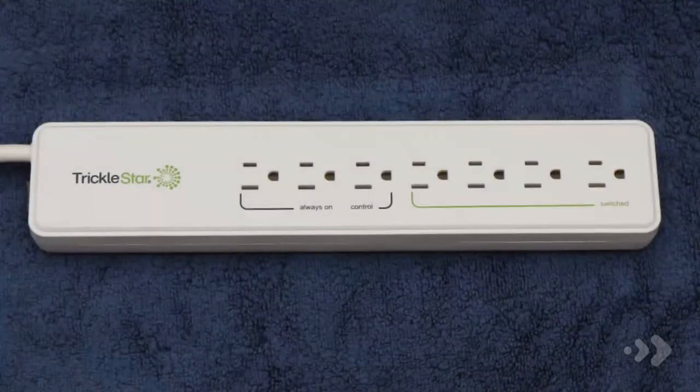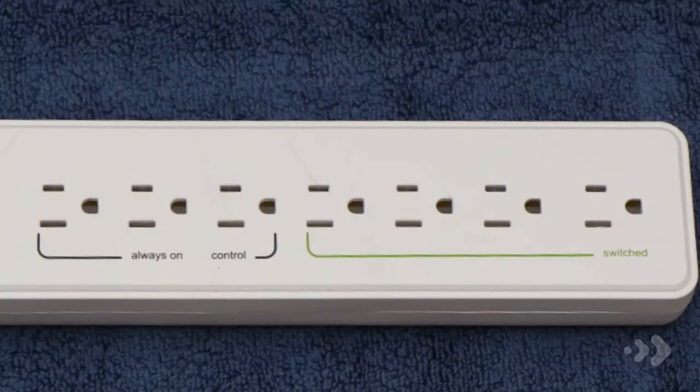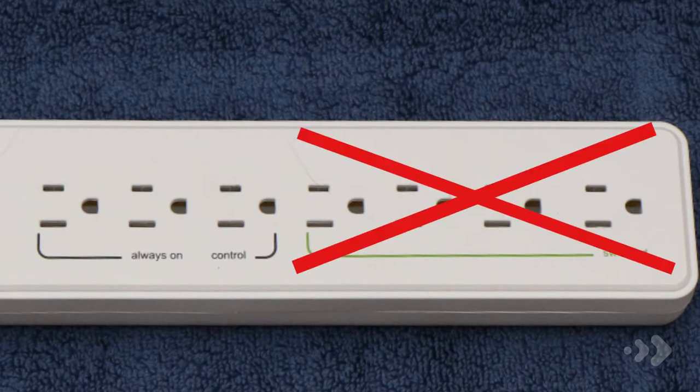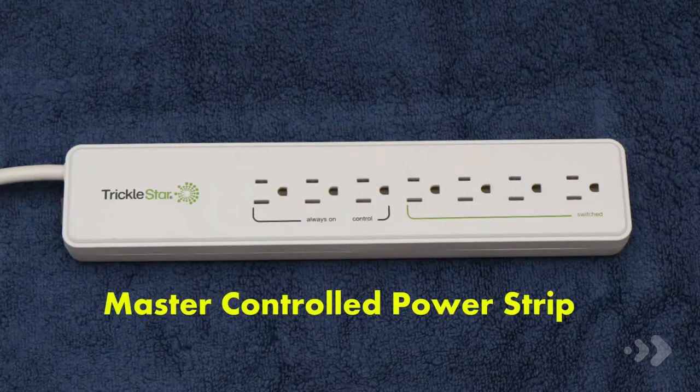Did you know that many consumer electronics, like TVs and computers, continue to draw power even though they're turned off? You can save energy and money by installing an advanced power strip. There are several types of advanced power strips, but they all operate by shutting off the power supply to devices when they are not in use. The one shown here is called a master controlled power strip.